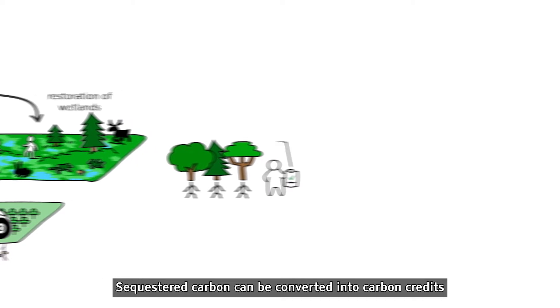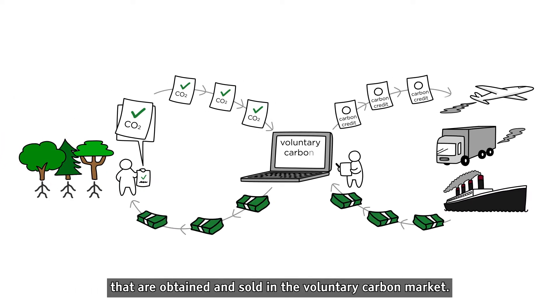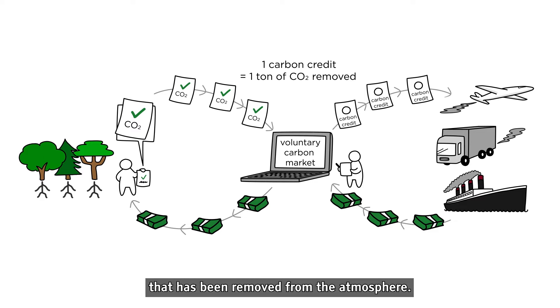Sequestered carbon can be converted into carbon credits that are obtained and sold in the voluntary carbon market. One carbon credit represents one ton of carbon dioxide that has been removed from the atmosphere.